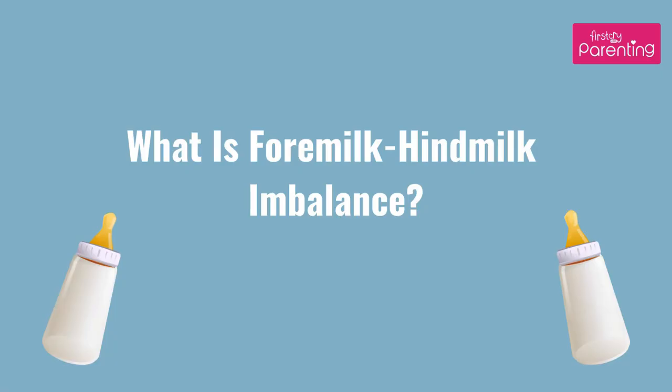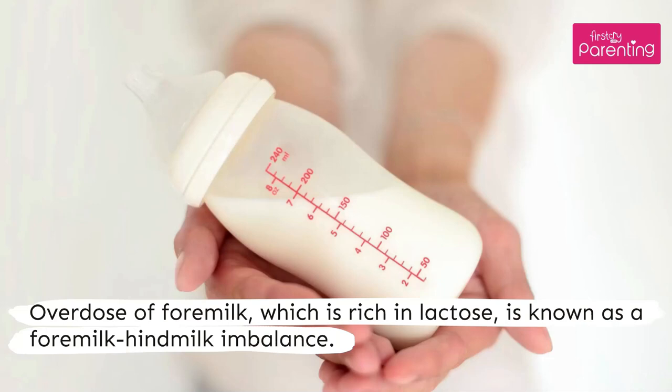What is foremilk-hindmilk imbalance? An overdose of foremilk, which is rich in lactose, is known as a foremilk-hindmilk imbalance.